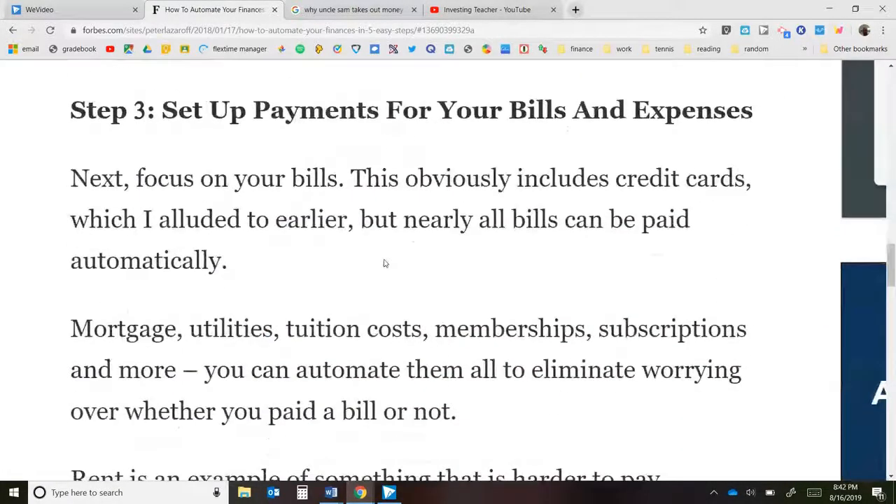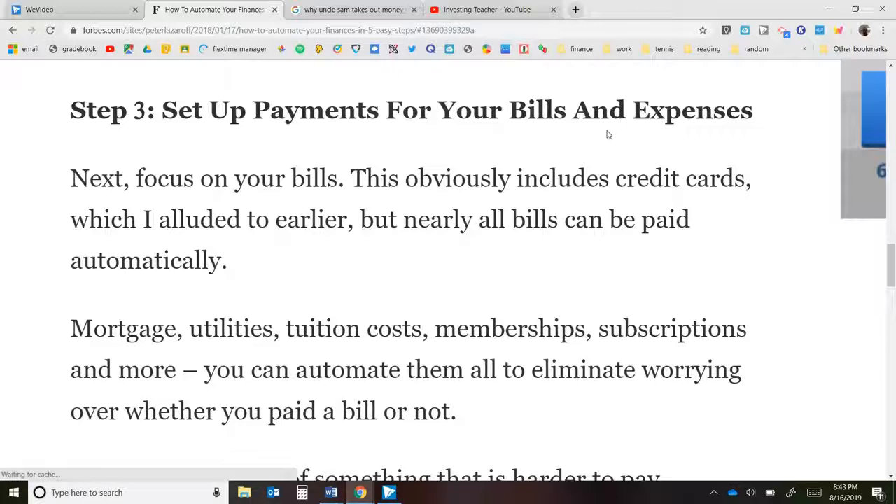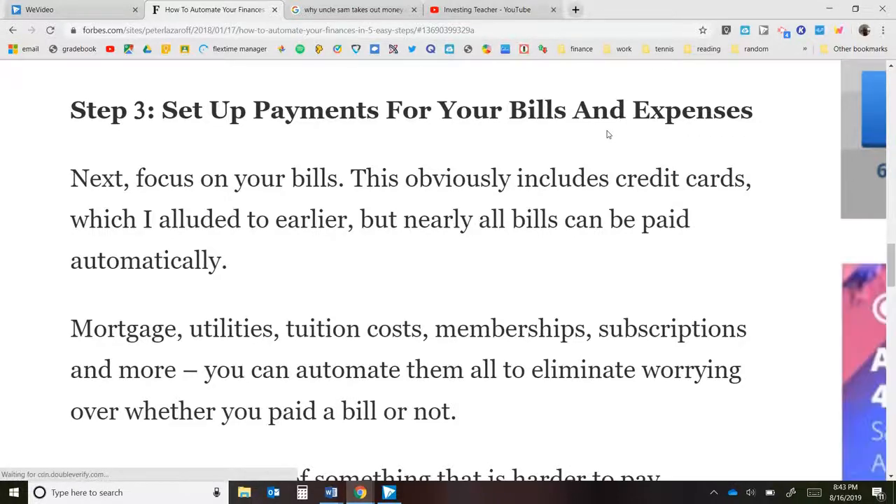Step three: set up payments for your other bills and expenses. I automatically set up my credit card to pay off the statement balance before it's due, so I never have a late fee or interest charges. You should also do that for electric bills, water bills, cable, internet — set it up so it automatically pays, so you don't have to worry about writing a check every month.